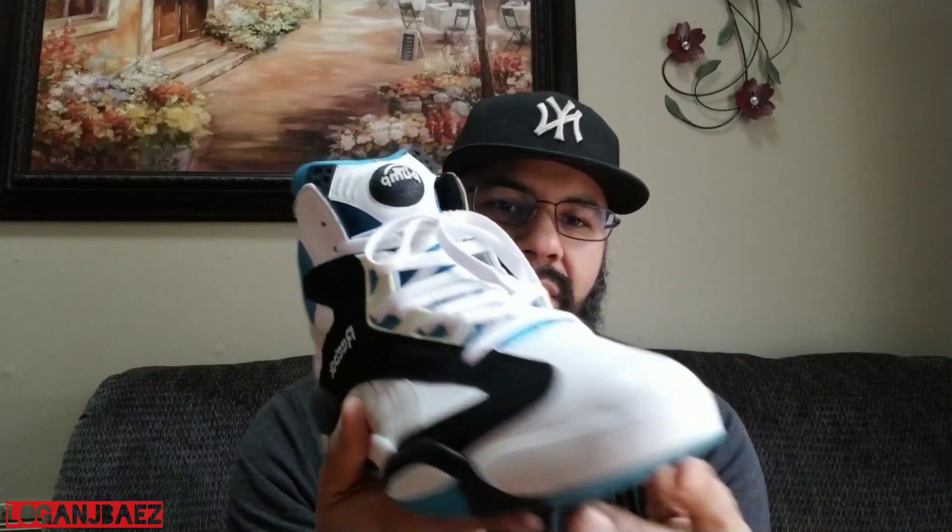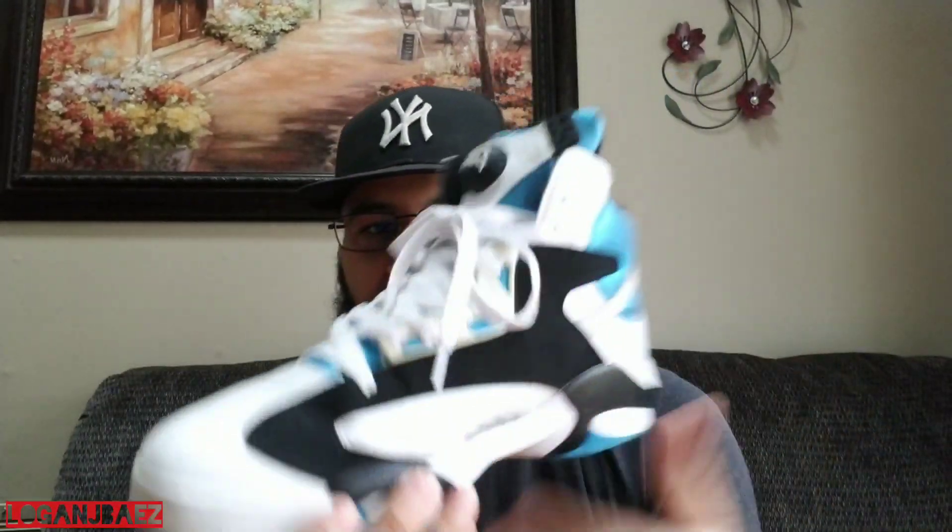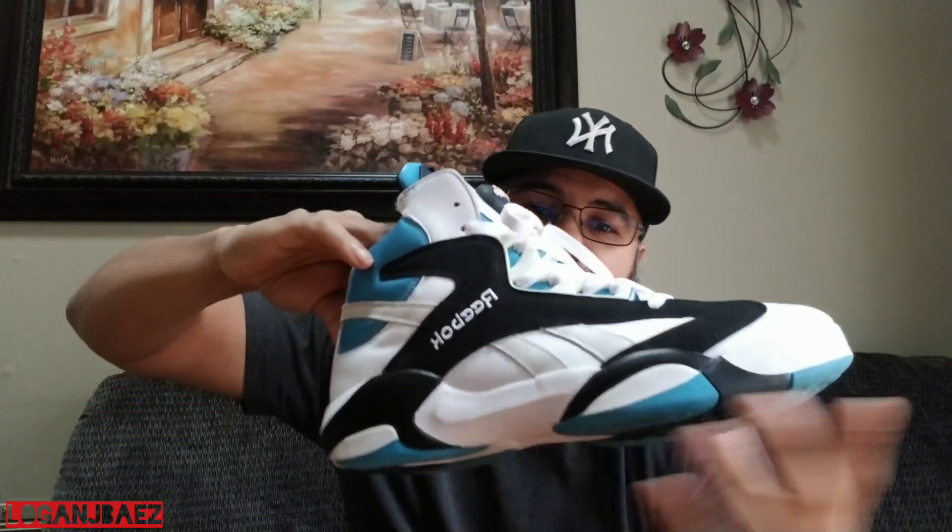These are my favorite Reebok, my favorite Shaq, and the colorway is my favorite. They're just general release too. When these re-release, you gotta get these — you gotta put these in your collection. If you kind of like them, get them.